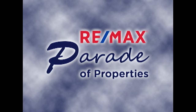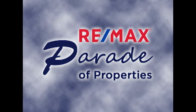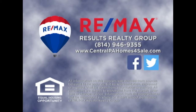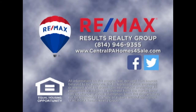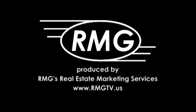Thank you for watching this week's Parade of Properties presented by RE-MAX Results Realty Group. For more information about any of the listings you saw on today's show, please contact RE-MAX Results Realty Group at 814-946-9355 or learn more online at centralpahomesforsale.com. We'll see you next Sunday on the RE-MAX Parade of Properties.